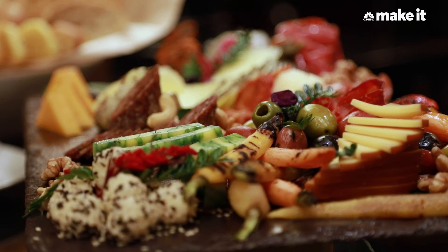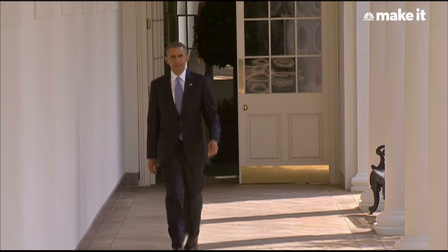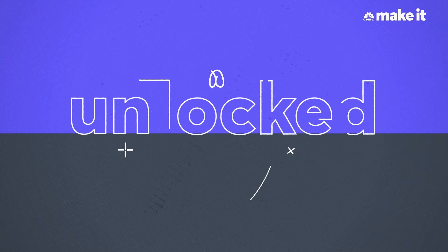This villa has hosted some of the most powerful and influential people in the world. We've had U.S. presidents, billion-dollar gamblers, and quite literally the biggest artists and celebrities in the world. Here is a peek inside one of the 25 opulent villas inside Caesars Palace.